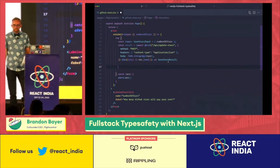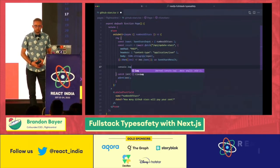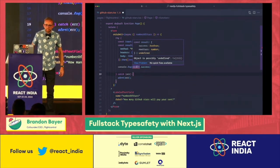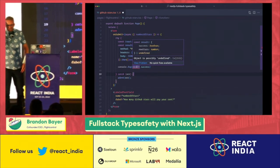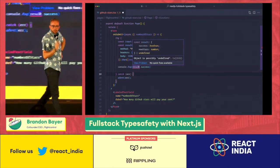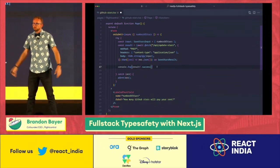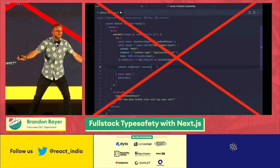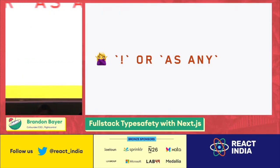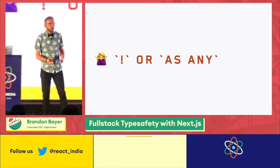Now I've added the return type to the client. Let's go ahead and inspect that result. Oh crap — object is possibly undefined. There's one little trick you can do to get rid of this type error — you can add an exclamation mark and the type error goes away. No! You can't do that! It just hides the bug!